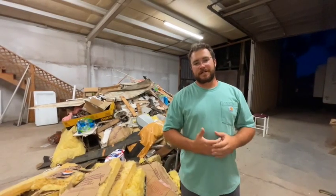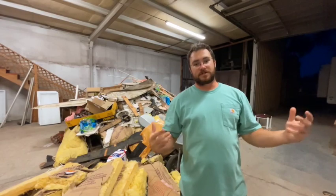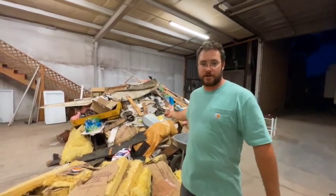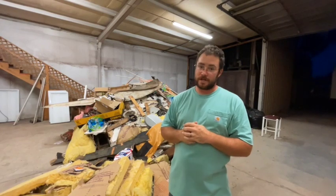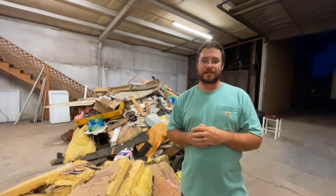Alright guys, that's going to be it for today's episode. As you can see we've done a lot over the past few months — we still got a lot more to go and a lot of trash to get rid of. Hopefully we get this cleared out soon because I've got some plans for the garage that'll be coming up in another video. Until then, stay tuned — see ya.